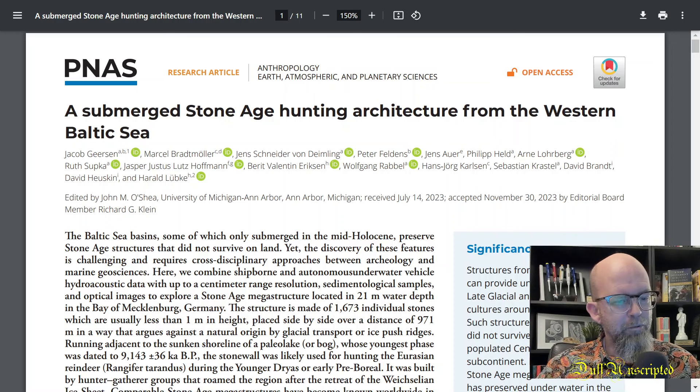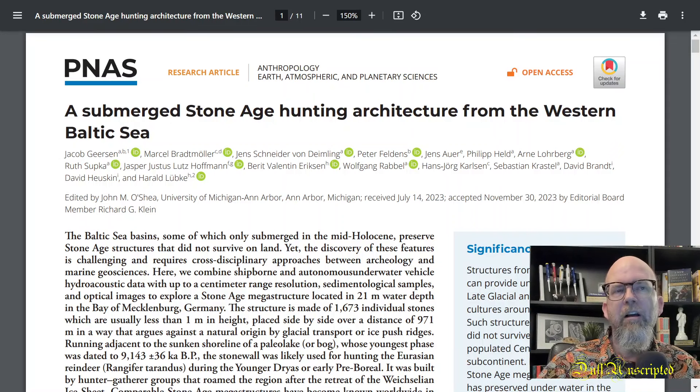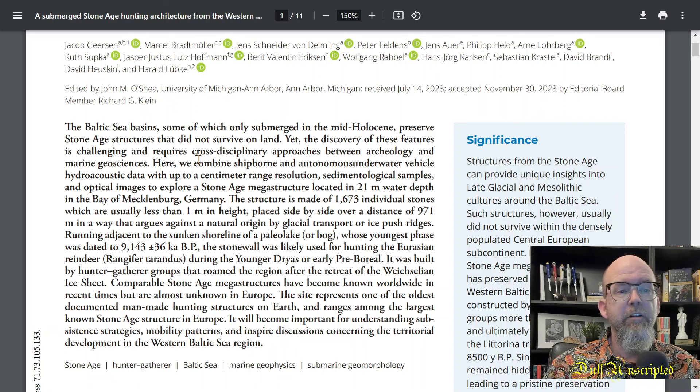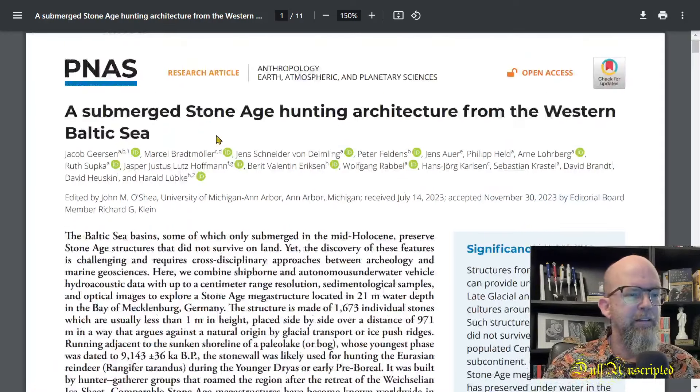These rocks are found about 21 meters below today's water surface — that's more than 50 feet down. Very large boulders placed in an even distribution, with 1,673 individual stones identified so far, covering a distance of 971 meters. The main author is Jacob Gearson out of the University of Michigan, which is interesting because the other structure I'm going to talk about is in Lake Huron, right next to Michigan, where another ancient hunting structure has been found on the bottom of that lake.